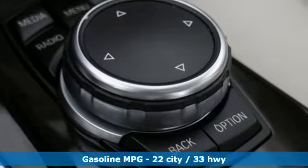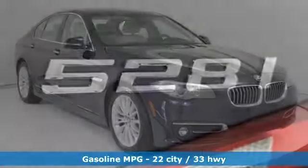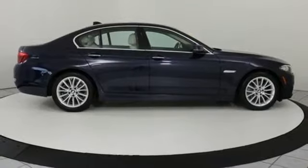Features include integrated navigation system with voice activation, power heated mirrors, dual zone climate control, auto dimming rear view mirror, auto dimming mirrors.